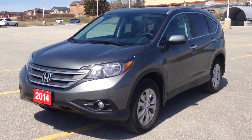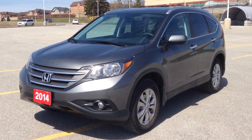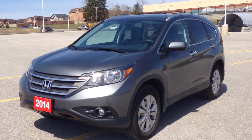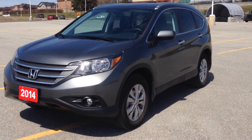Hey guys, we're here at McIver Dodge Jeep in Newmarket, Ontario, right across from Rupert Canada Mall, and right now we're looking at a pre-owned 2014 Honda CR-V. It's a 2014 Honda CR-V here at McIver Dodge Jeep. We're checking it out today.